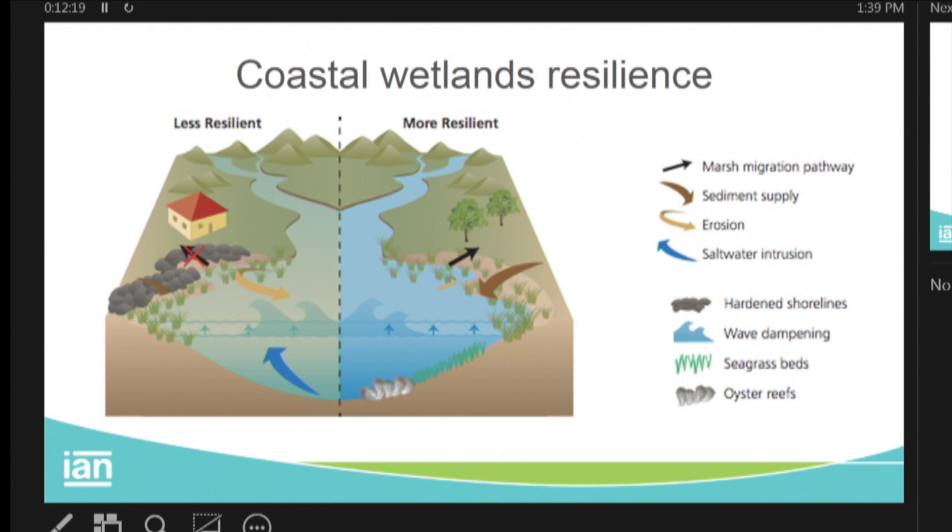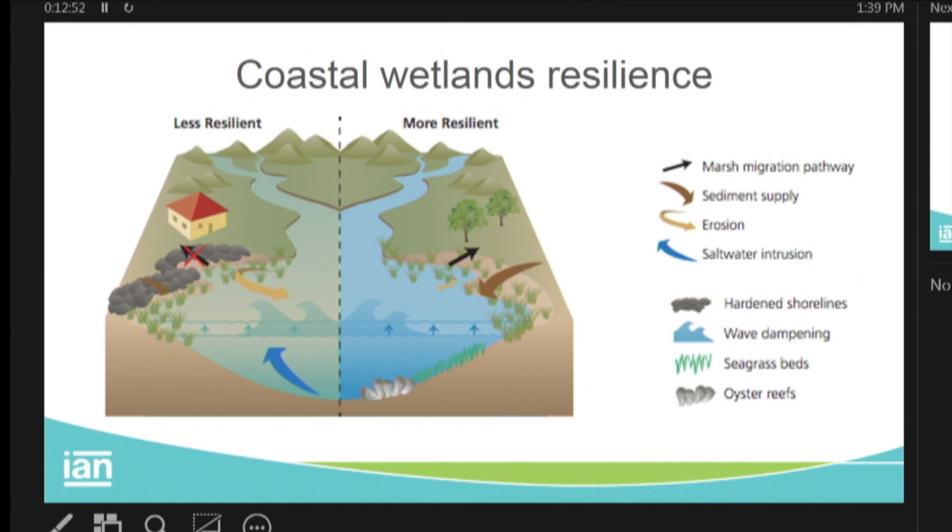When thinking about salt marshes and shallow water habitats, they have to be able to migrate inland because sea level is continuing to rise. The only way for them to survive is to move up. But if you put a hardened shoreline, there's nowhere to move — no migration corridors. So we need to think about migration corridors. We also need to think about wave dampening: offshore oysters and SAV beds very effectively dampen waves and reduce erosion.